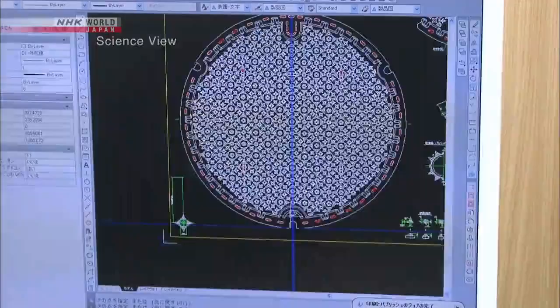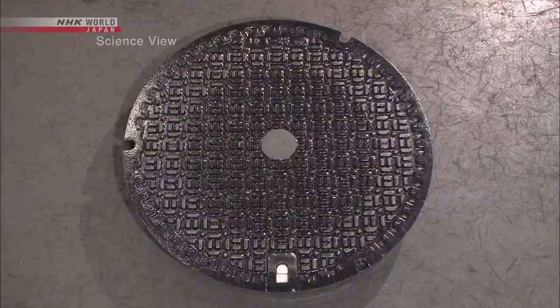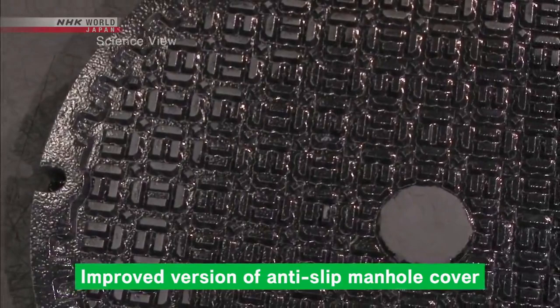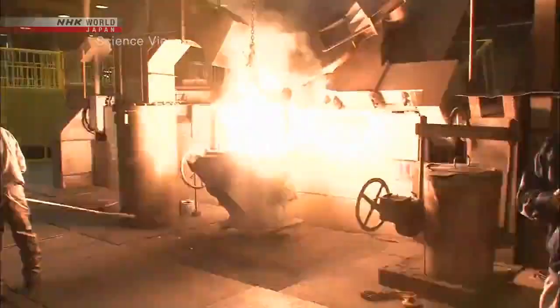Inoue and his team began developing this anti-slip manhole cover over 20 years ago, in 1996. They are continuing to study the convex edges to create an even more durable and superior manhole cover. By pursuing the development of manhole covers, Inoue hopes to contribute to the improvement of road safety.